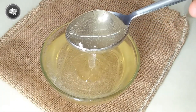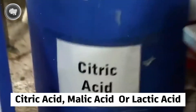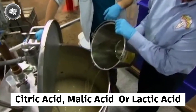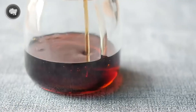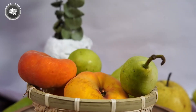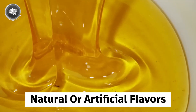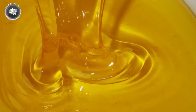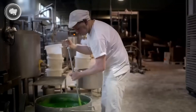Corn syrup also stops crystals from forming, which could ruin the mixture. To make that sour kick really pop, citric acid, malic acid, or lactic acid is also added to the mix — these are food-safe acids that create the mouth-puckering effect. Every batch also includes natural or artificial flavors like cherry, raspberry, and grape, which gives the worms their fruity identity.